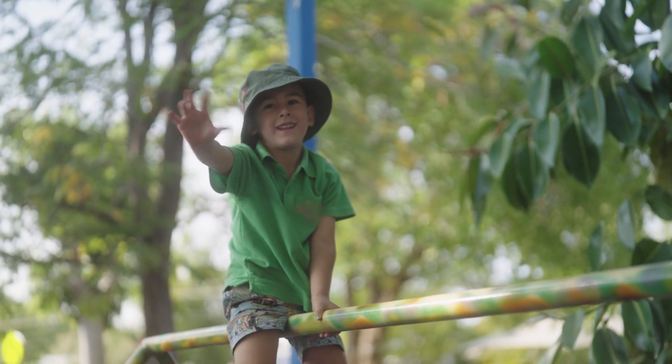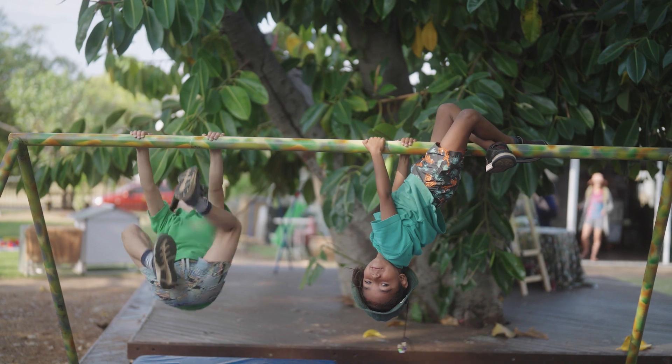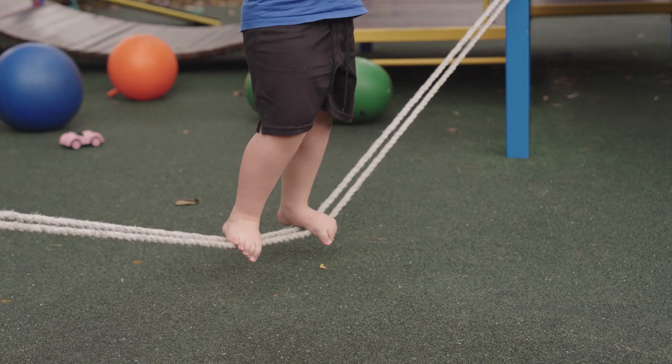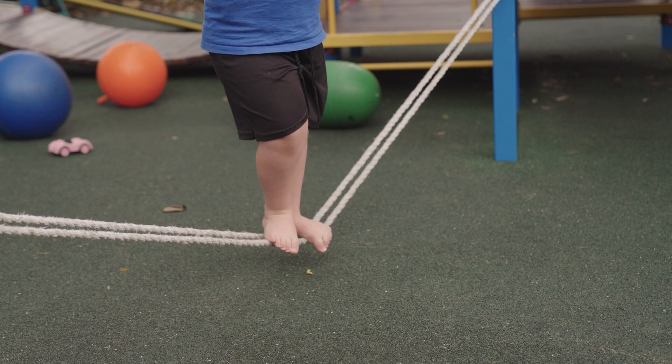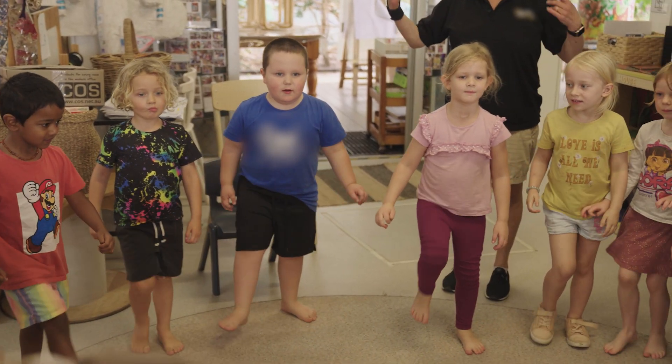Encouraging risk taking and play that involves climbing, crawling, jumping and balancing can support the development of gross motor skills. Obstacle courses are a great example of how to help children build coordination, strength and control.